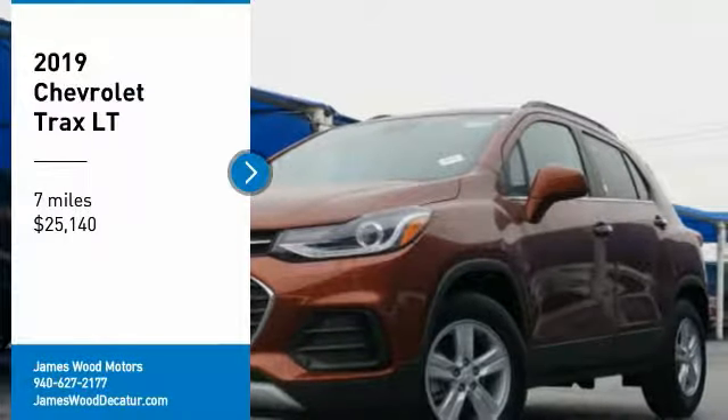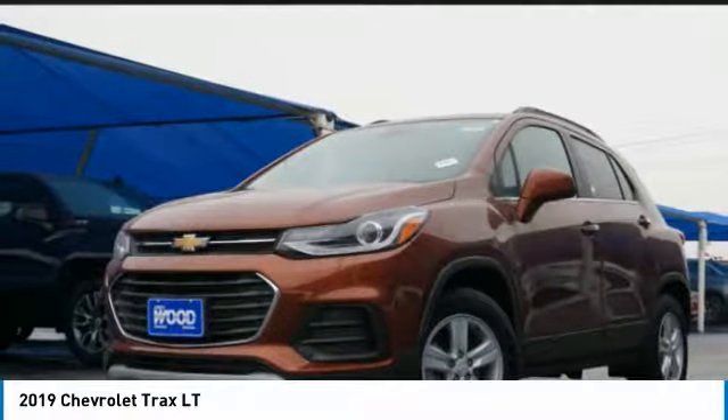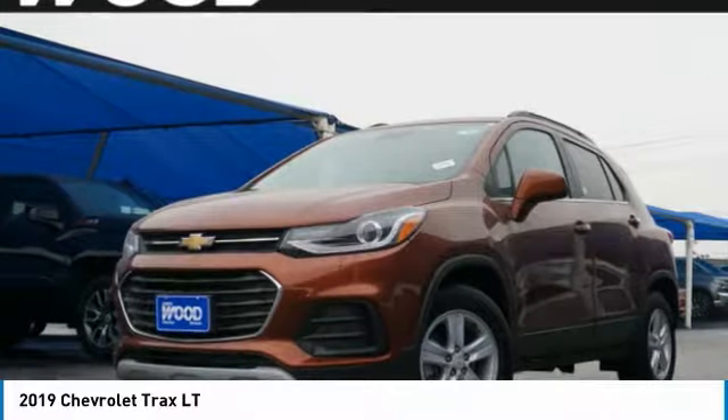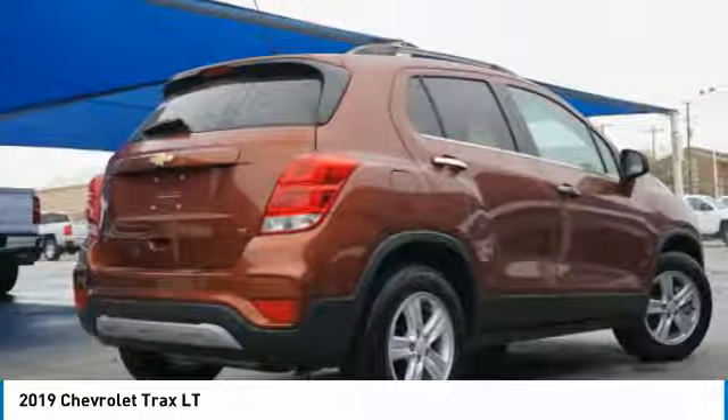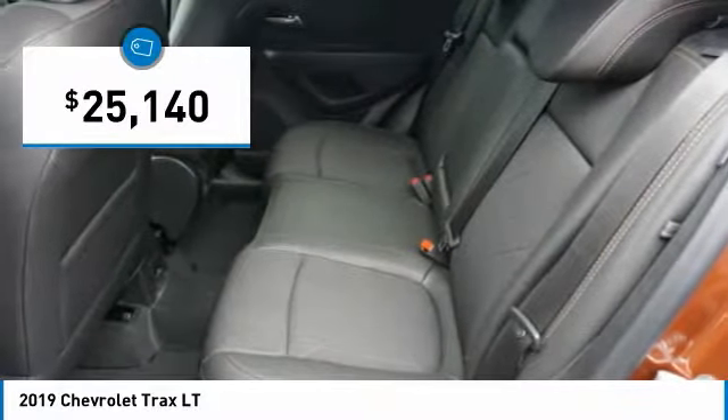Stop by and take a look at the 2019 Chevrolet Trax. The Trax is tiny on the outside but remarkably spacious within. It comes with clean and modern interiors and is priced below $30,000.